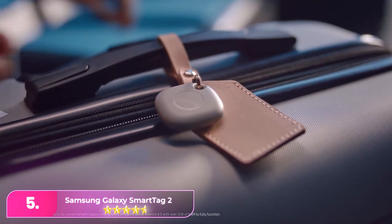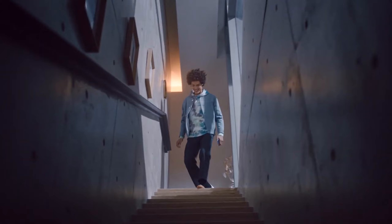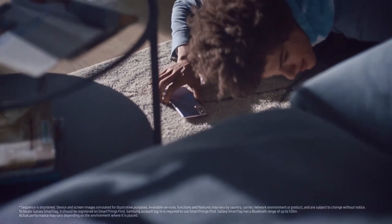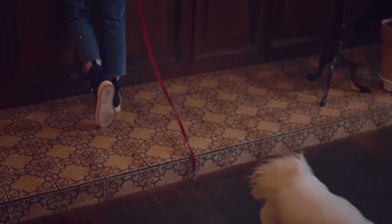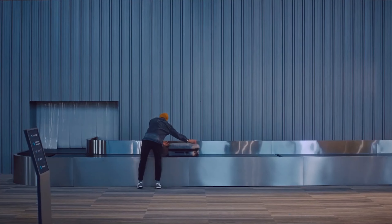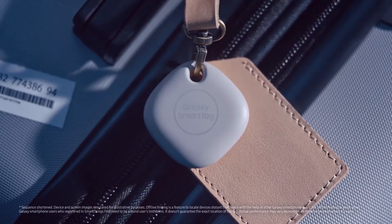Number 5: The Samsung Galaxy SmartTag 2 marks a substantial improvement over its predecessor. It features both Bluetooth low-energy and ultra-wideband technology, an IP68 rating, and a large metal-reinforced cutout for securing it to your belongings. Notably, the replaceable battery boasts an impressive lifespan of 500 to 700 days. To use the device, ensure you have a Samsung Galaxy phone running Android 9 or later, with at least 3GB of RAM and the free SmartThings Find app.